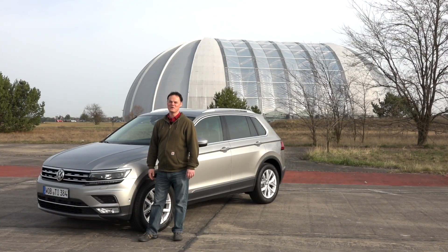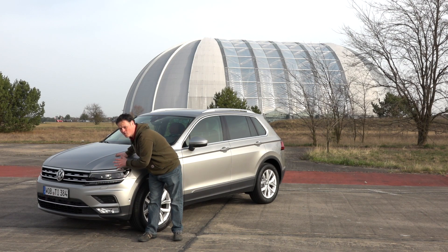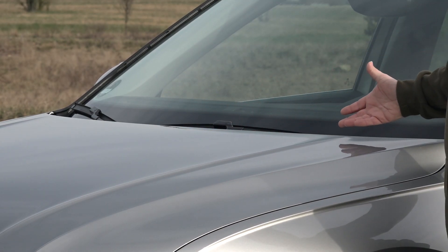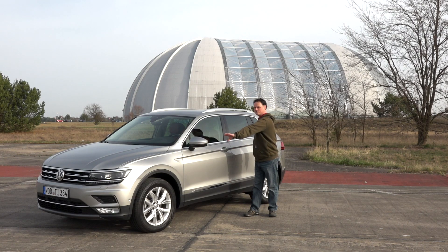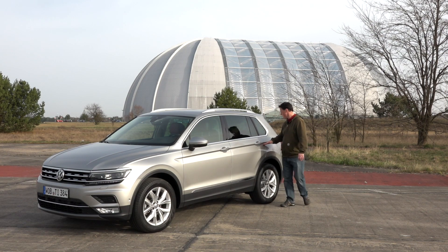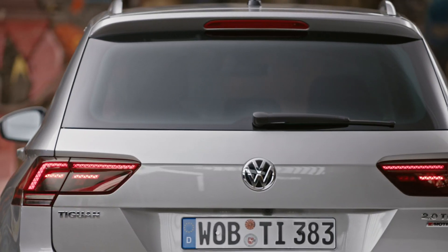The design language of the new Tiguan is really sharp and precise. The additional width at the front really emphasizes the front of the car, especially when combined with these nice ridges in the bonnet. From the side, a character line runs right the way from the front to the back, and with the short overhangs and the high shoulder line we have classic SUV styling. The character line runs right the way into the lights at the rear, which gives the Tiguan its new shape and feel from the back.